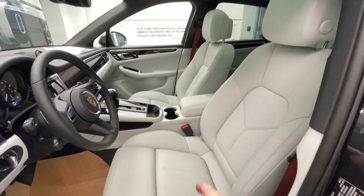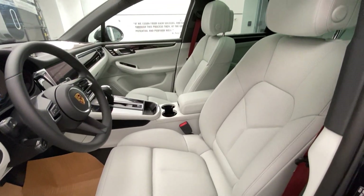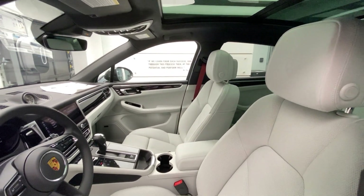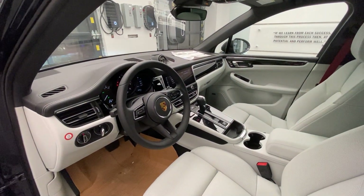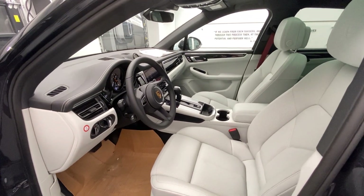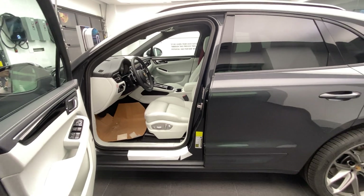The seats are heated and also ventilated. The seats themselves are the 14-way adjustable seats — a very popular seat within the Porsche Macan lineup. The redesigns include the new steering wheel, the new center console, the new interior color — this specific one in black with Pebble Gray and Pebble Gray stitching, looking fantastic. A really nice color combination overall against the Volcano Gray exterior.